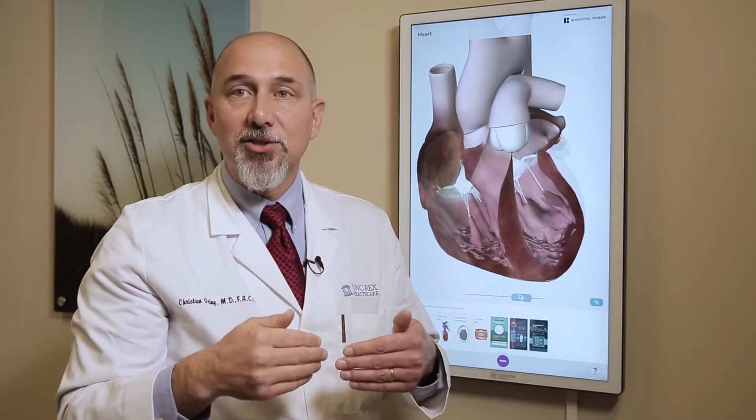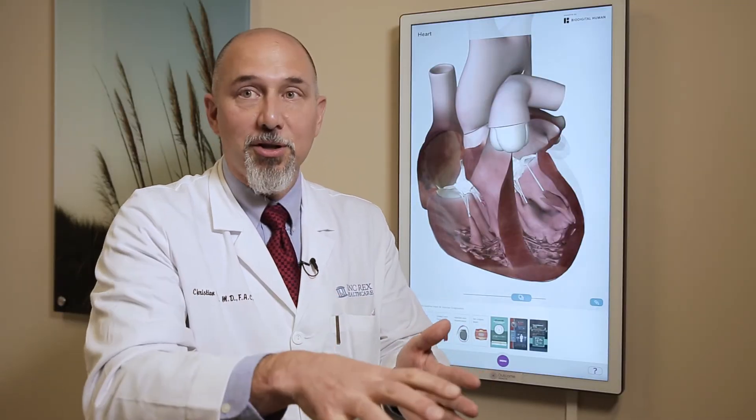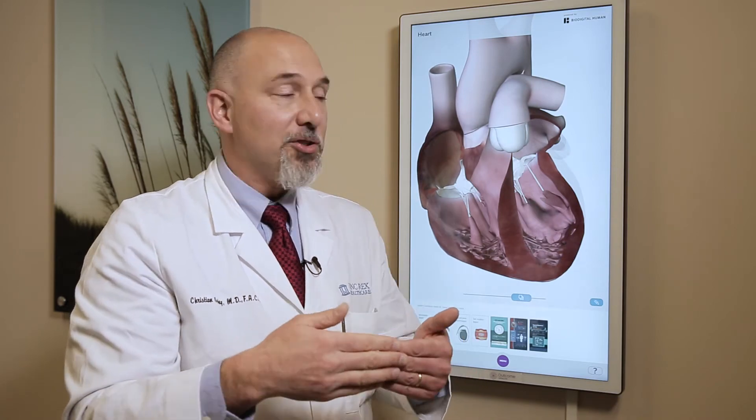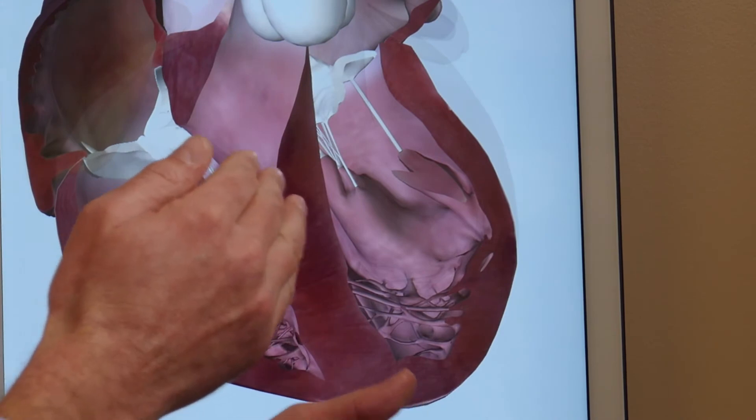These doors are designed so that they open just one way. They open to allow blood flow from the upper chamber to the lower chamber, and then they close so that when the lower chambers pump, all the blood goes forward out through their corresponding valves.